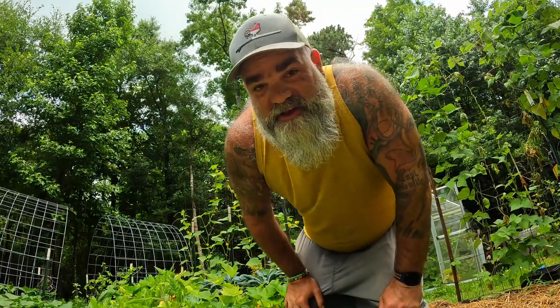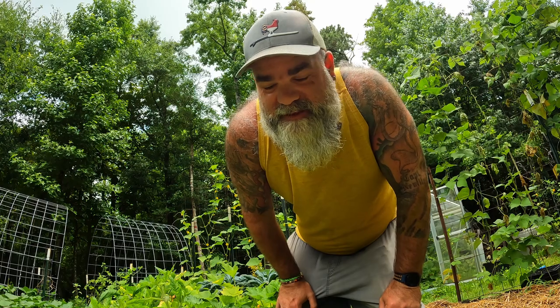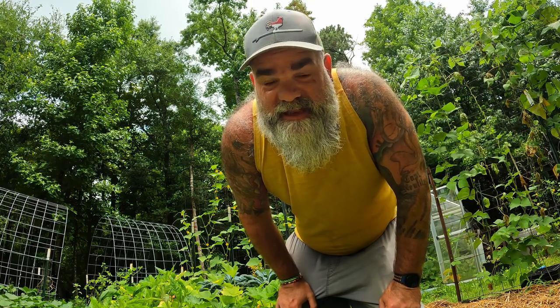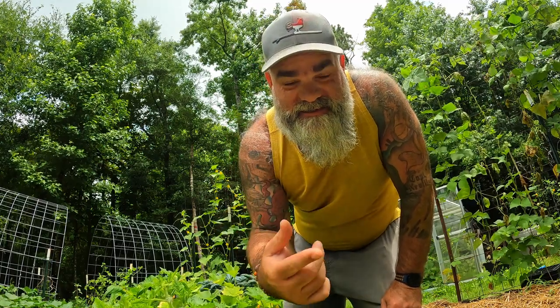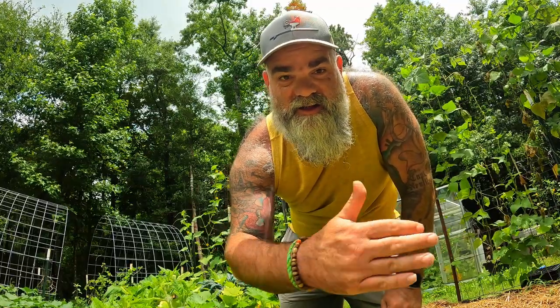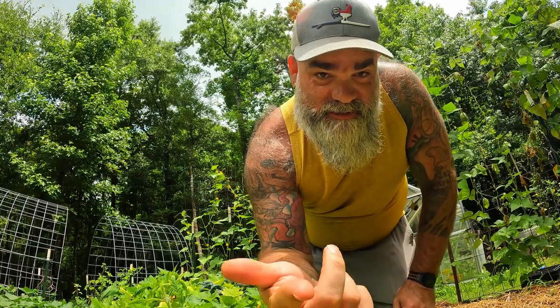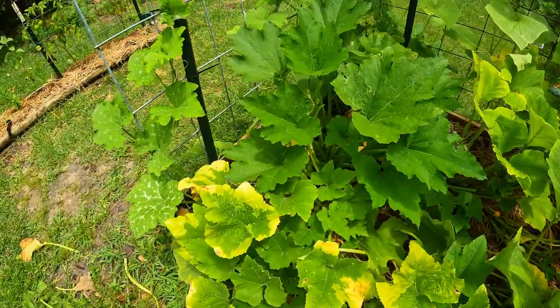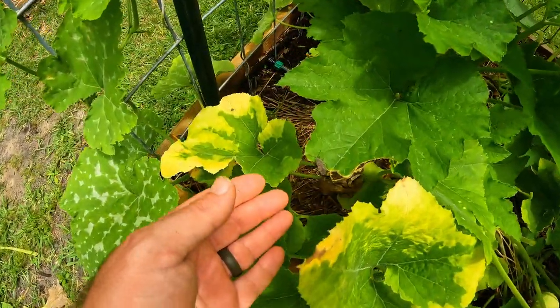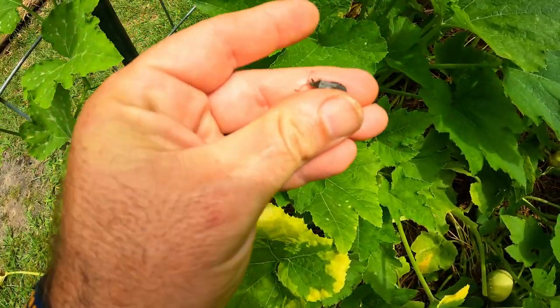This next pest I actually just spotted, so I want to give the bug a minute before I go get it. This is damage I've seen a lot on my plants and it took me a while to figure out. Now that I'm starting to actually see the adults, I can put it together. All of these different pests come in stages — the squash beetle comes first and then comes the squash bug. I see it over here — there it is, I got it.